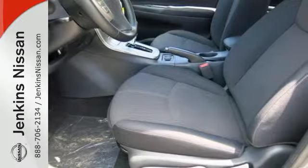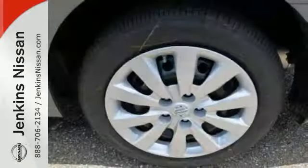It comes equipped with keyless entry, a USB port, Bluetooth, and a multi-function steering wheel.